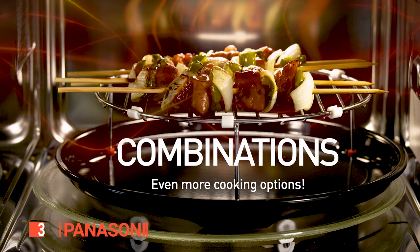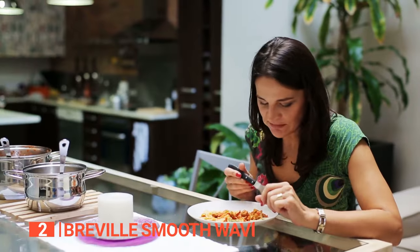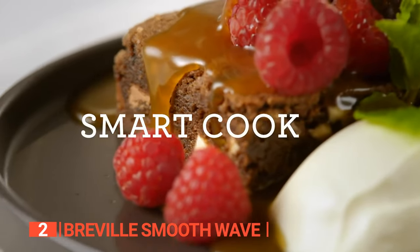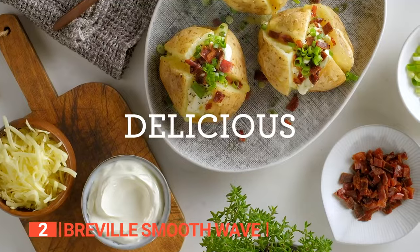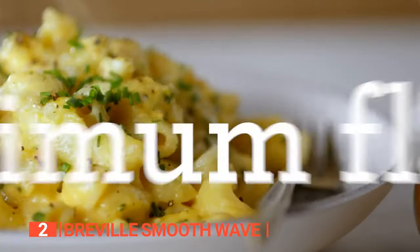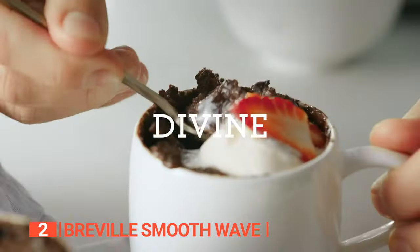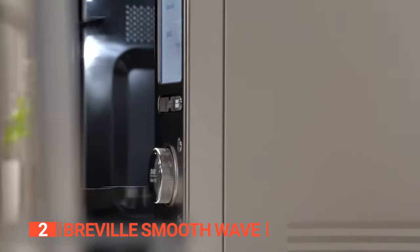The second product on this list is the Breville Smooth Wave. Do you need to heat something or perhaps bake a tasty dinner for your family? This modern microwave has built-in smart presets for cooking, defrosting, and reheating common foods and beverages. It has a one-touch auto set feature that allows you to cook easily with one button. Its Sensor IQ technology automatically adjusts the power level so your food heats evenly every time, and the door is designed to shut softly.